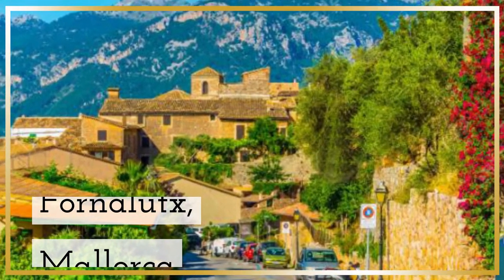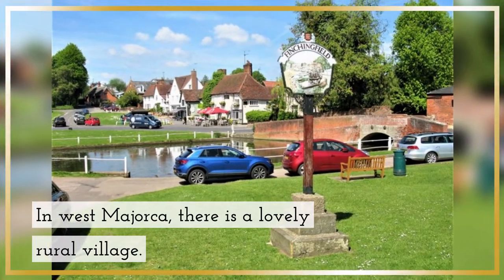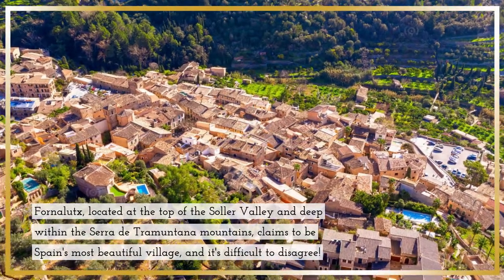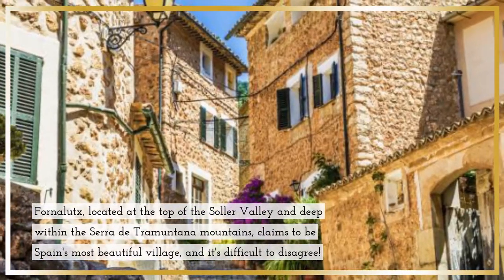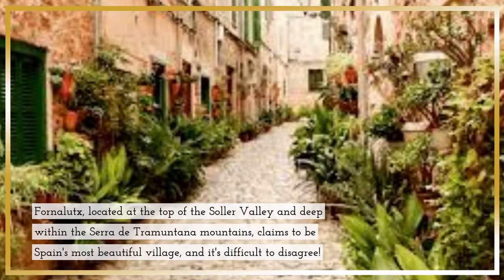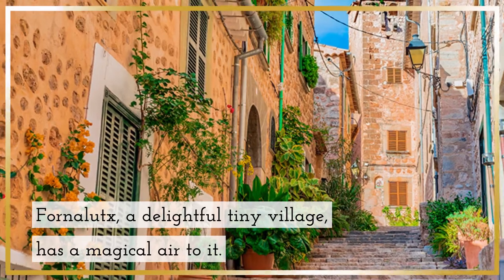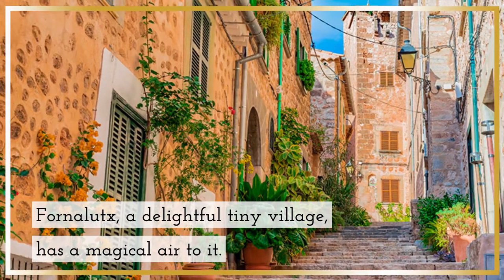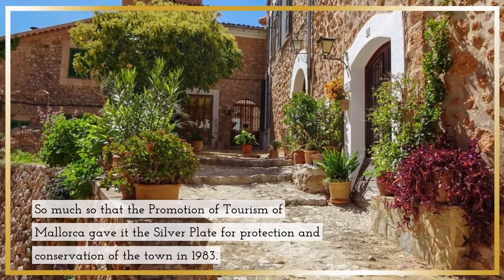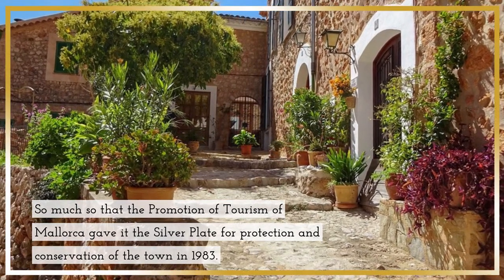Fornalut, Mallorca — a lovely rural village in west Mallorca. Fornalut, located at the top of the Silla Valley and deep within the Cerro de Tramuntana Mountains, claims to be Spain's most beautiful village, and it's difficult to disagree. Fornalut, a delightful tiny village, has a magical air to it, so much so that the promotion of tourism of Mallorca gave it the silver plate for protection and conservation of the town in 1983.